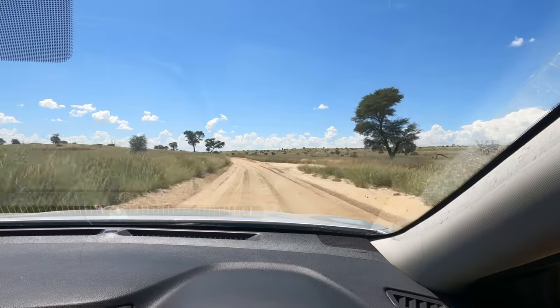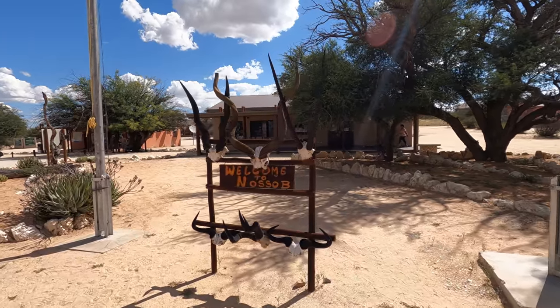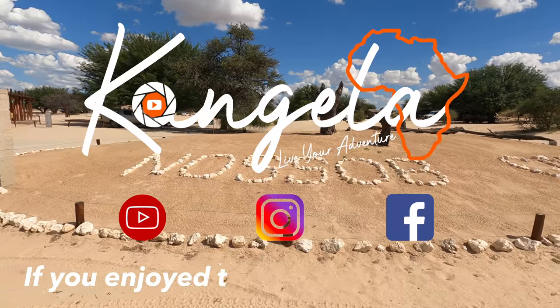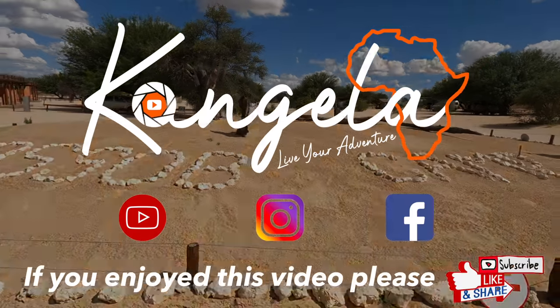Our next and final stop of this trip was at Nosso Rest Camp — you can see a link to that video up above. Please do like and subscribe if you've enjoyed these videos. Really do appreciate your subscriptions and your comments. Catch you next time.